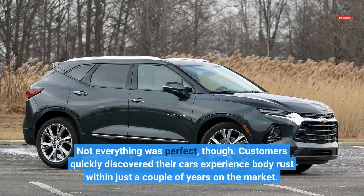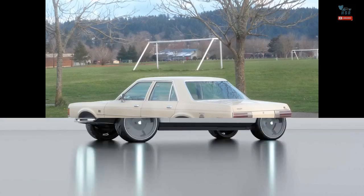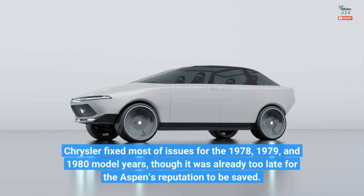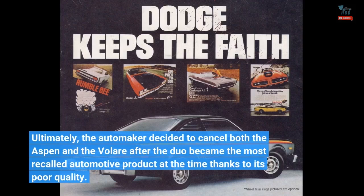Not everything was perfect, though. Customers quickly discovered their cars experienced body rust within just a couple of years on the market. Engine and transmission problems weren't rare, especially during the early years of production. In 1976 alone, there were at least eight serious recalls for the model. Chrysler fixed most of the issues for the 1978, 1979, and 1980 model years, though it was already too late for the Aspen's reputation to be saved. Ultimately, the automaker decided to cancel both the Aspen and the Volaré after the duo became the most recalled automotive product at the time, thanks to its poor quality.